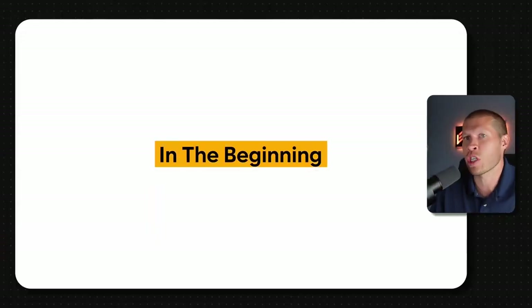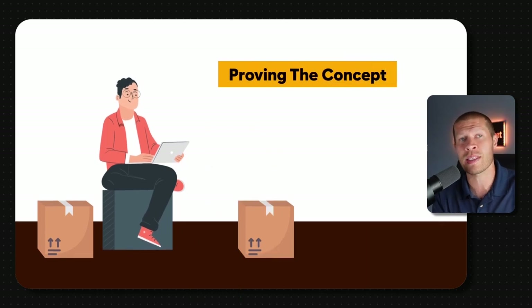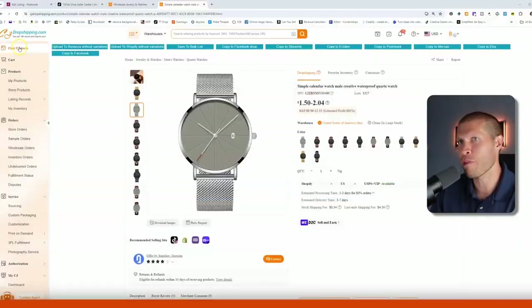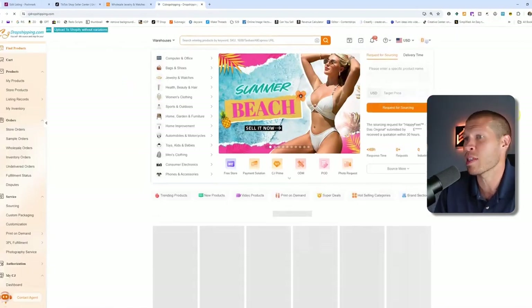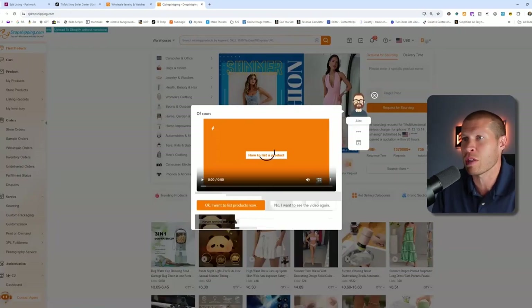Right now in the beginning, we're just focused on finding hot products, adding them to our store, testing, proving the concept, and dropshipping directly to our customers — automatically synced directly into our TikTok Shop. The first thing you want to do if you don't have any products up from CJ yet is find products. Click the 'Find Products' tab and that's going to take you into the directory where you can see all the products you can potentially find.